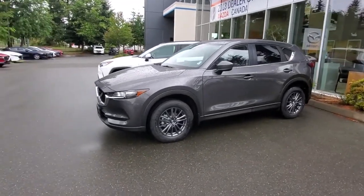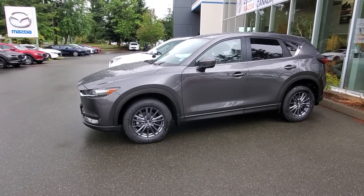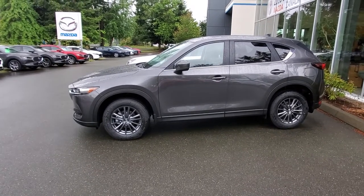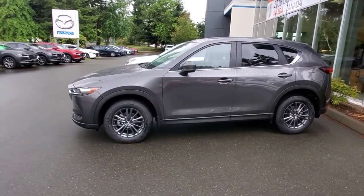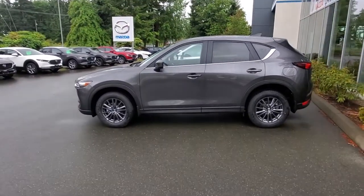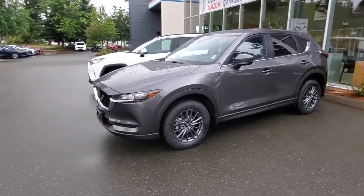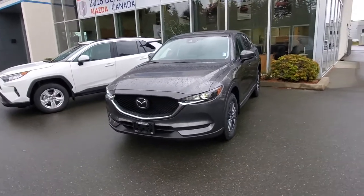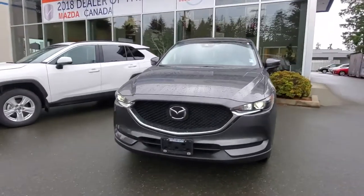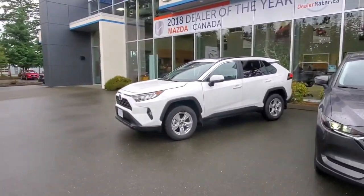Here's the 2021 CX-5 GS with the comfort package — a nice little car in Machine Gray Metallic. The lines on the CX-5 are pretty nice, totally different than what you see on the Toyota RAV4. You've got tinted windows along the back, 17-inch rims and tires with a mud and snow rating. Good amount of space in the back seat. Under the hood: SkyActiv 2.5-liter four-cylinder, high compression, about 185 horsepower, six-speed automatic. Beautiful LED headlights.